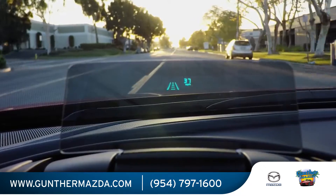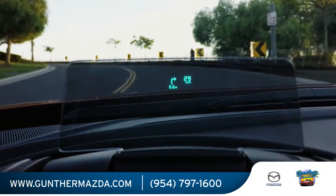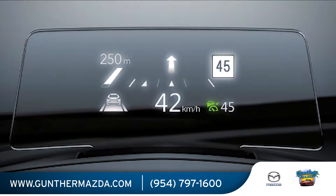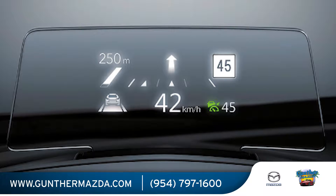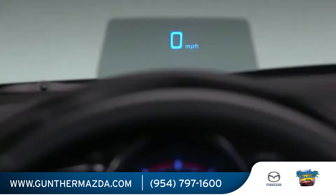With the available intuitive active driving display, vital information such as vehicle status, current speed, and route guidance is projected onto the windshield. The traffic sign recognition system easily recognizes and displays traffic signals, and alerts are viewable at the driver's eye level in the active driving display.